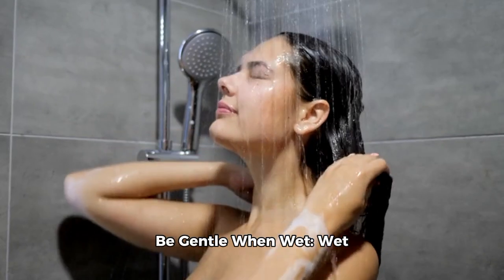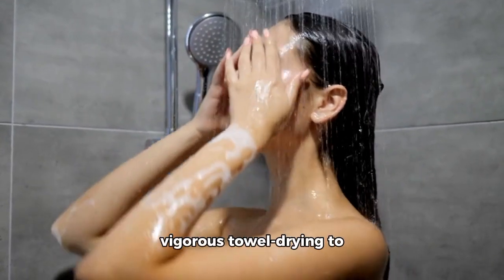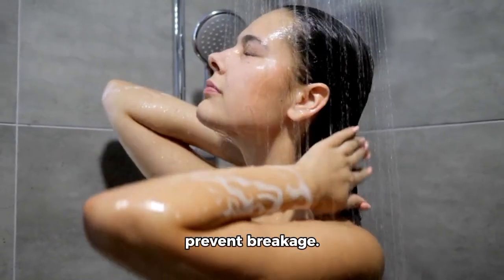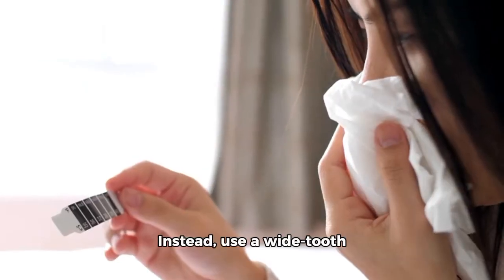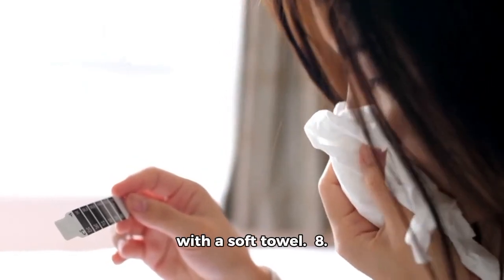7. Be gentle when wet. Wet hair is more fragile, so avoid harsh brushing or vigorous towel drying to prevent breakage. Instead, use a wide-tooth comb to detangle and gently pat your hair dry with a soft towel.